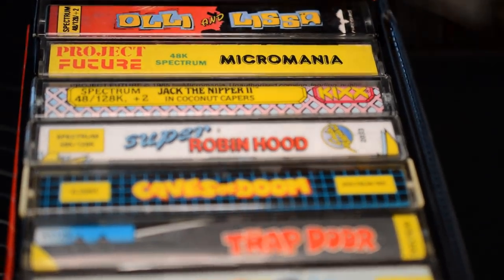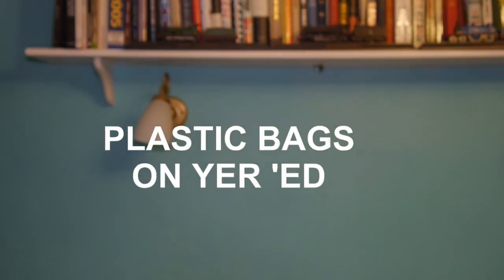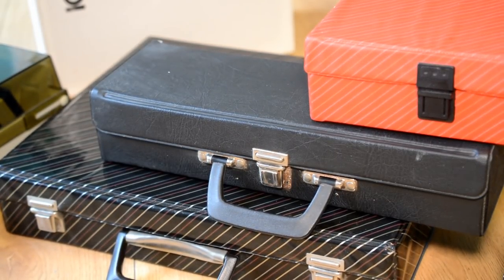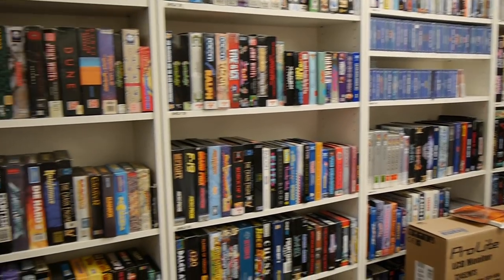We talk about bags for life now, whereas back in the 80s and 90s, we were constantly told that plastic bags could take your life, to the point where I had an irrational fear of them. But these game cases were boxes of life. They also set apart people who stored their games like this, to those who stored them like this.